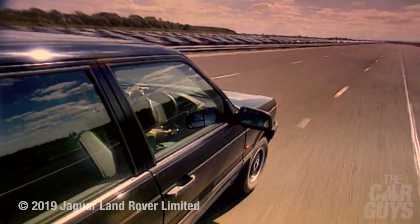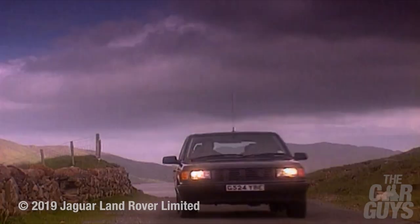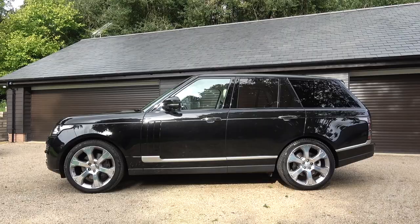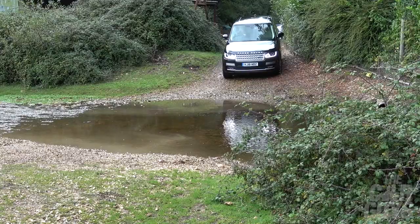This will go pretty much anywhere, and it's maintained the short overhangs at each end — front and back — to allow you to still do that. Lots of four-wheel drive cars that purportedly are four-wheel drive have much bigger overhangs, so you can't get the angle of ascent and descent that you can in a Range Rover.